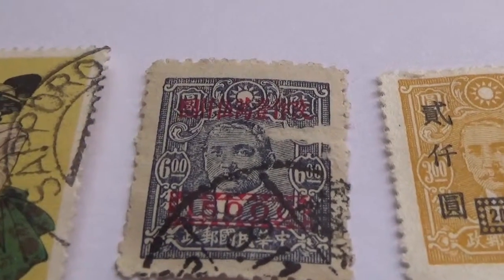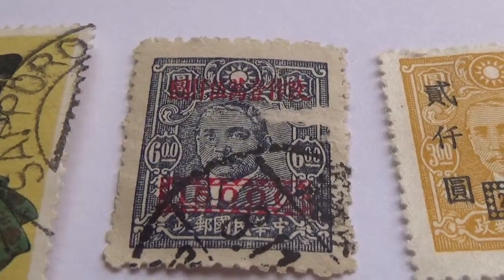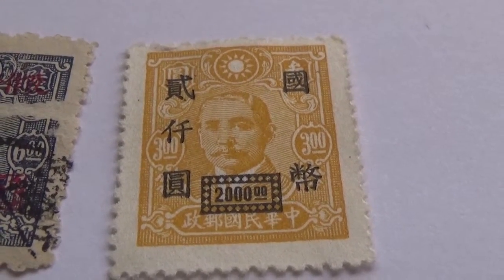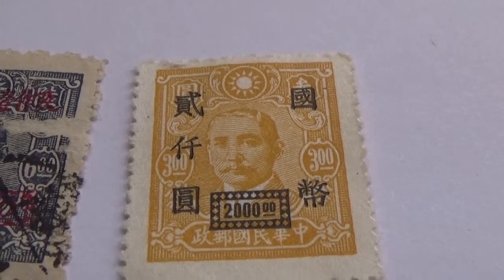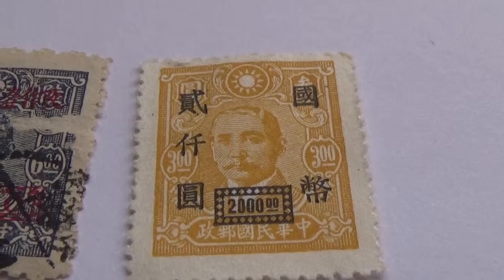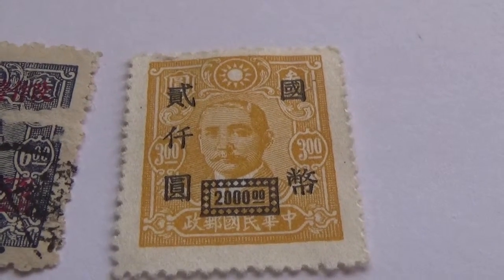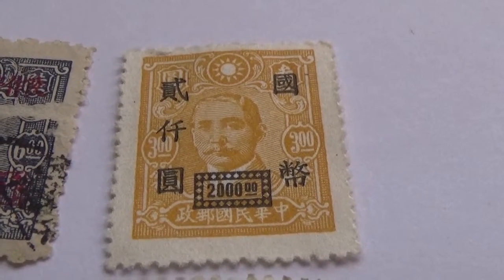Let's go back to this one here — this is $6. And we have here, I believe a $3, but then I don't know what the $2,000 underneath is. So if you know what this extra writing is all about, please leave it in a comment and share with the rest of us. It's always nice to learn something. I don't quite understand having one value but the stamp being different.